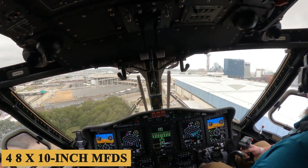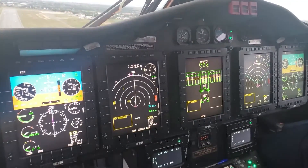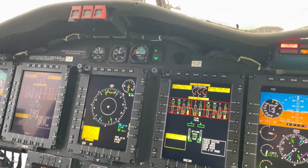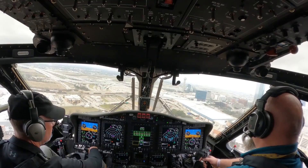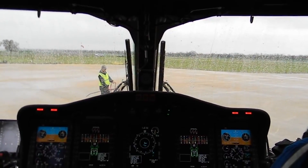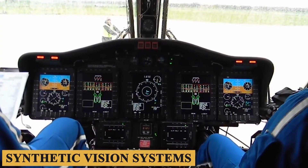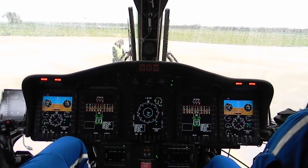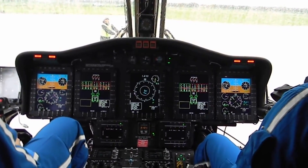The avionics suite includes four 8 by 10 inch MFDs that are highly customizable, allowing pilots to configure them based on mission requirements. The S92 features a full array of modern navigation systems including GPS, INS, and DME. Communication capabilities are equally robust, with VHF, UHF, and SATCOM options available. A traffic collision avoidance system and ADS-B system further bolster safety. Enhanced ground proximity warning systems and synthetic vision systems work in tandem to provide pilots with a comprehensive understanding of their environment, with SVS producing a three-dimensional depiction of terrain, runways, and obstacles on the multifunction displays.